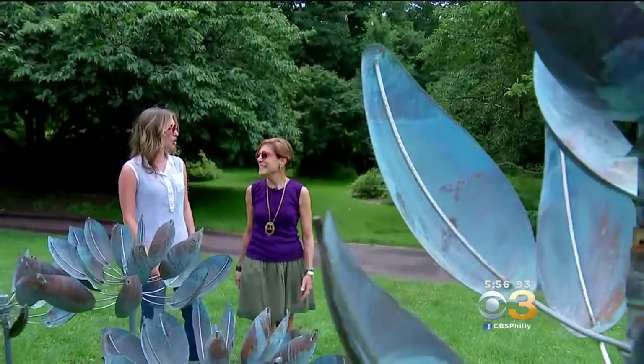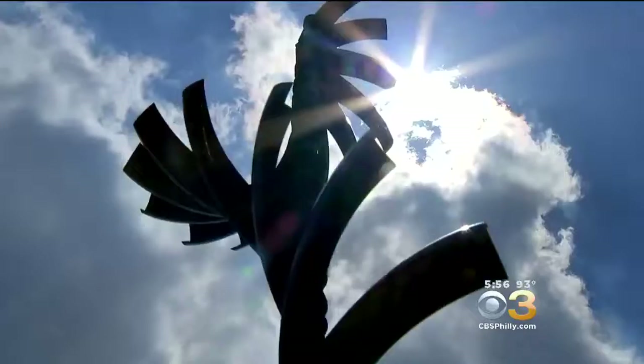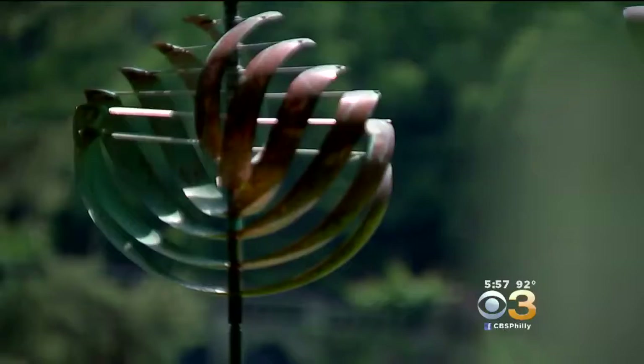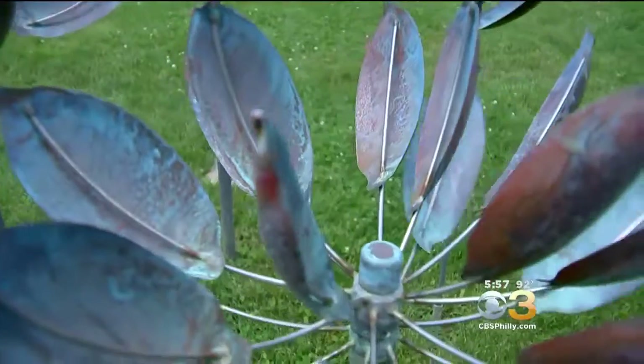Susan Crane, marketing director for the Morris Arboretum, was blown away by these kinetic pieces of art while on the West Coast. My husband and I saw them in Santa Fe, New Mexico, and decided that they would be the perfect exhibit for the Morris Arboretum. It took only three days to set up five groupings of these copper and stainless steel wind charmers.